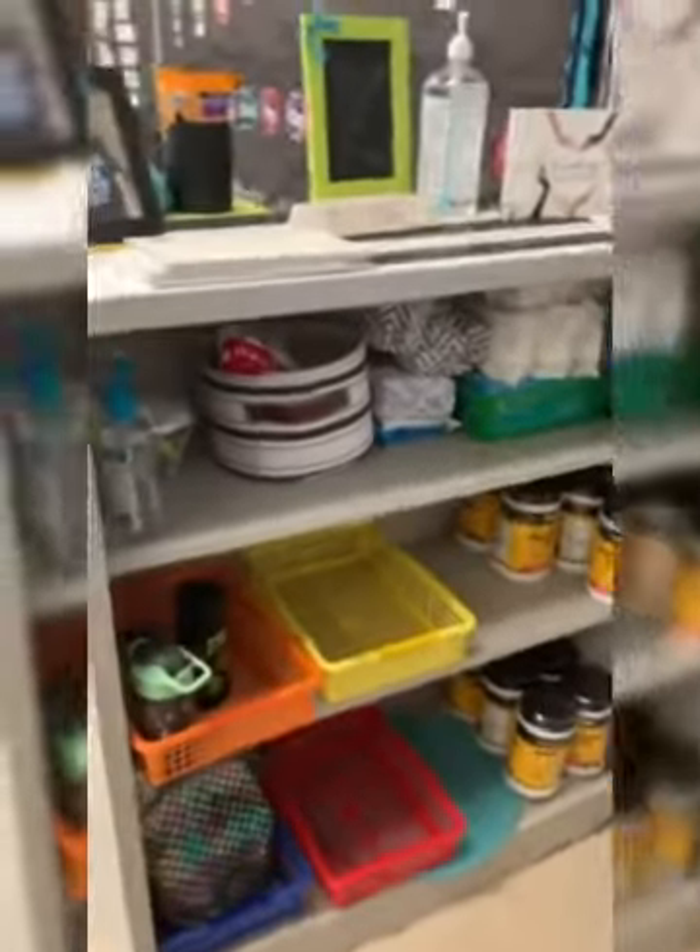Welcome to our kindergarten virtual open house. I'm Ms. Hatzer and I'm going to show you a little bit around our room. I hope you enjoy. Welcome to our classroom. As you can see, it is very lived in. When you come in, this is where we keep our water bottles and our lunch boxes.